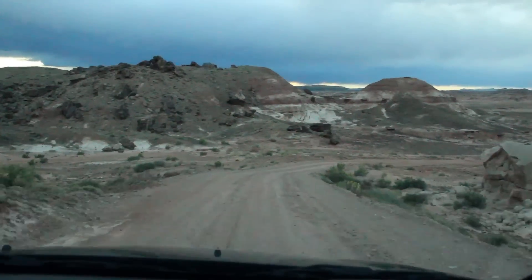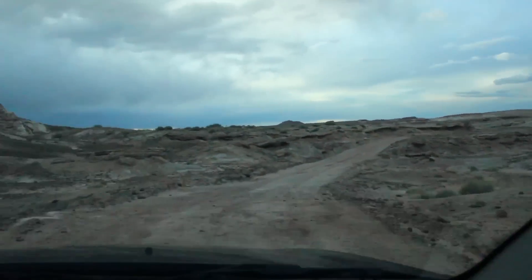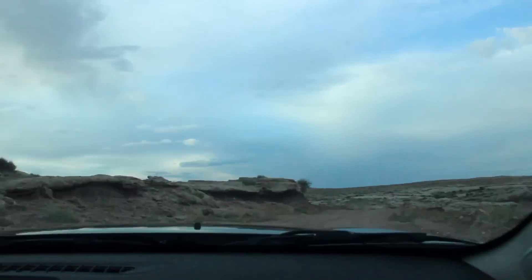We had to drive down dirt roads to get to the Mars Desert Research Station. It was placed in a remote part of Utah to simulate isolation and the Martian terrain.